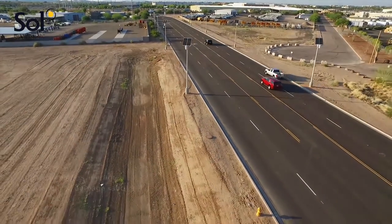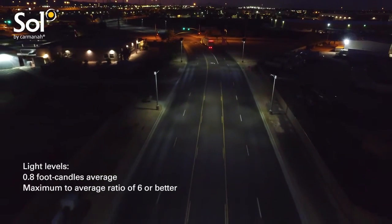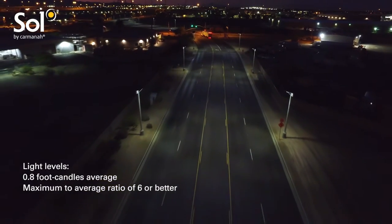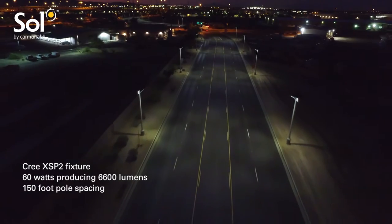Solar LED roadway lights were selected by the Lone Butte Development Corporation and the Gila River Indian Community to light a main thoroughfare in Chandler, Arizona. Sol's TP series was chosen because it provided the most cost effective, fully compliant lighting solution.